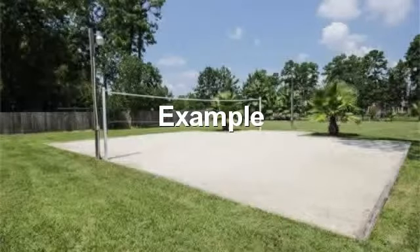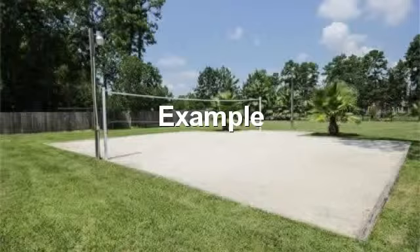Elegant entryway with tile floors. Just beyond the pool is an added-on recreation area with a sand volleyball court to keep your kids active for hours.